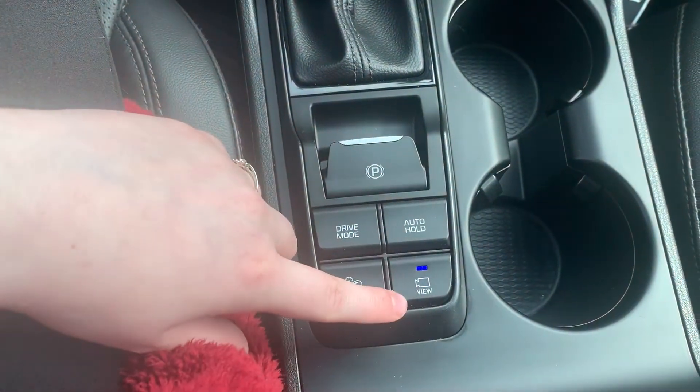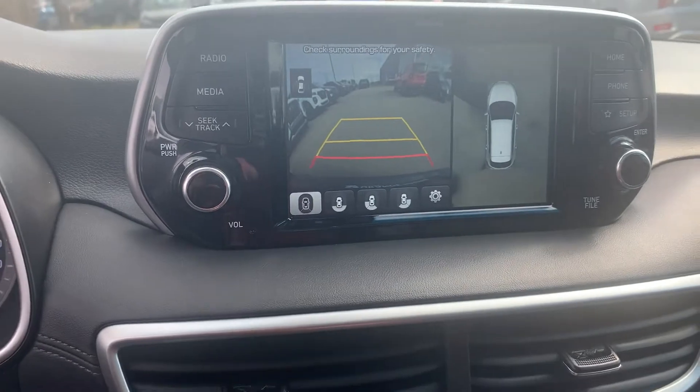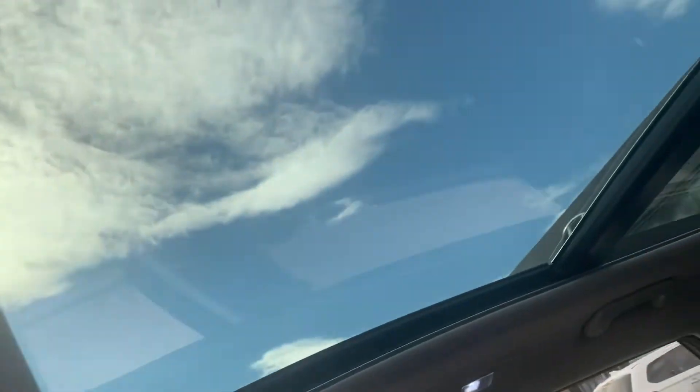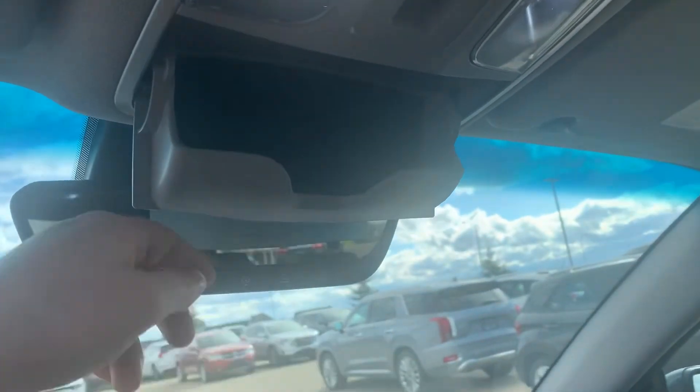You have your downhill brake assist as well as your backup camera view. This does actually have a full 360-degree camera front and back. The one really handy thing about this is you do have a full panoramic sunroof spanning across the entire roof of the vehicle as well. And of course, you don't want to miss out on the sunglasses holder.